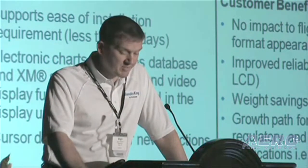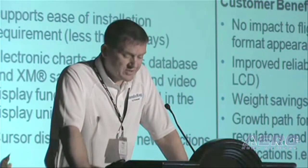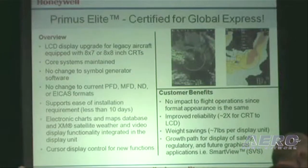All of this can be done with minimal aircraft downtime — typically 10 days — requiring no structural modifications, limited wiring changes, and no additional pilot training, thereby reducing the operator's acquisition and maintenance costs. Primus Elite also allows for the installation of a cursor control device for situational awareness features. This comes with a savings of approximately seven pounds per display and a 30-month warranty.